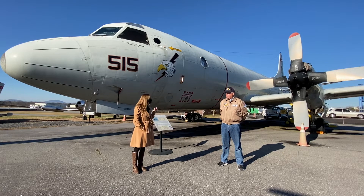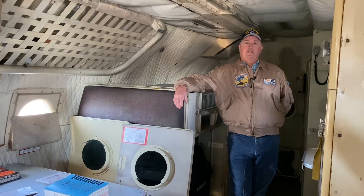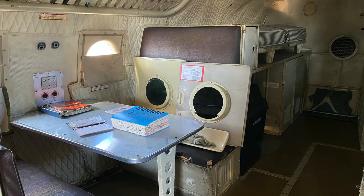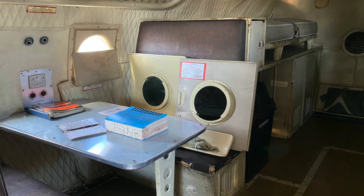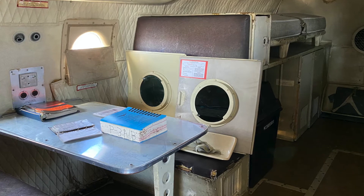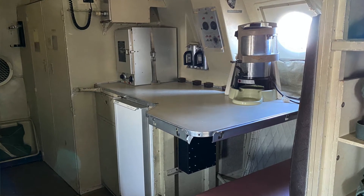Welcome aboard the P-3 Orion. The P-3 flew with a fairly large crew of 11 people — five officers and six enlisted. In the back of the aircraft is the crew galley area, which comes with two bunks for sleeping for the pilot and flight engineer. Since they're driving the airplane, we keep rotating fresh people through to keep us safe. There are plenty of places for people to sit and eat, with a refrigerator, oven, coffee pot, hot pots, and drink storage.